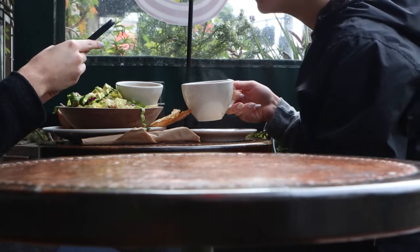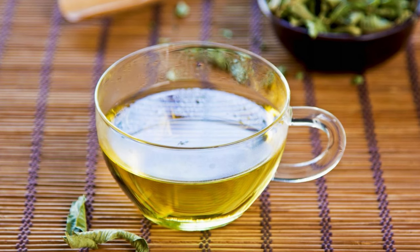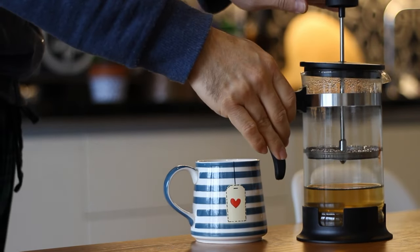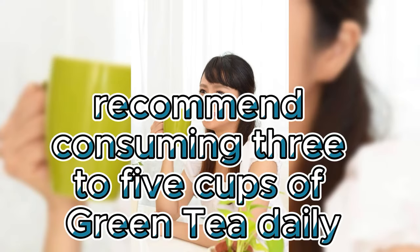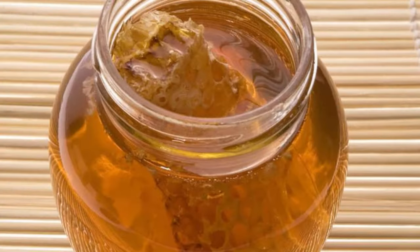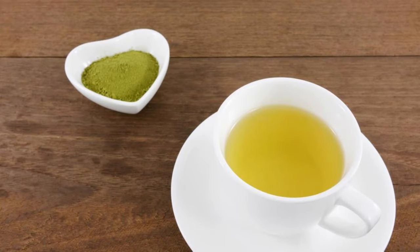The wonders of green tea extend far beyond liver health. It is revered for its capacity to bolster cardiovascular health by reducing harmful LDL cholesterol and triglyceride levels. Additionally, green tea is esteemed for its potential in fortifying brain health, mitigating the risk of certain cancers, aiding in weight management, enhancing skin vitality, and boosting metabolism. Most studies recommend consuming 3–5 cups of green tea daily, though individuals should adjust based on their tolerance to caffeine. It's advisable to relish green tea unsweetened or with a touch of honey, as added sugar may compromise its health benefits. Both green tea and matcha green tea offer potential benefits for liver health, though there are some differences between the two.